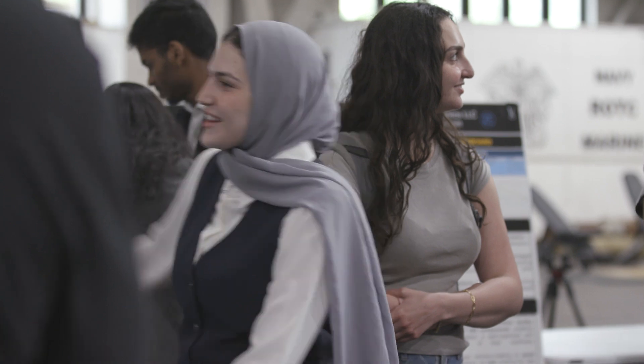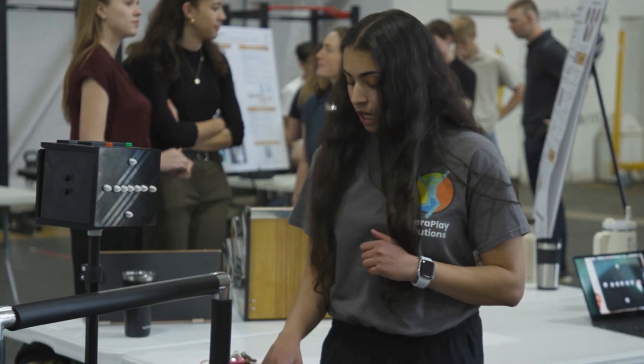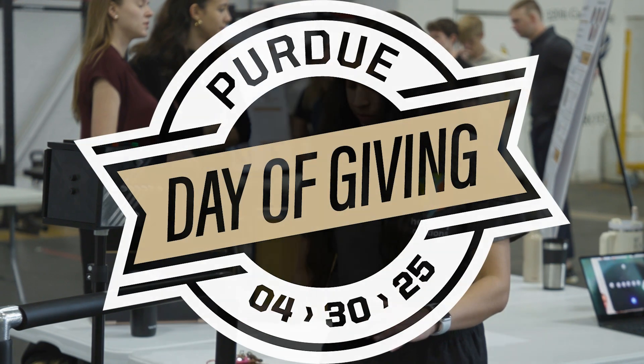It's not necessarily all the technical stuff that you learn that helps you in these projects, but the teamwork and the meetings with clients. That is something that some other schools may not provide, and Purdue does provide for us.